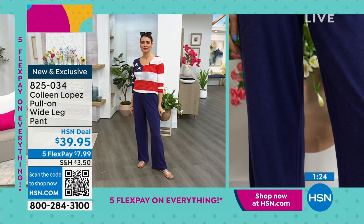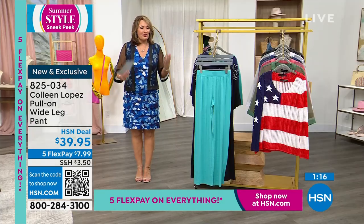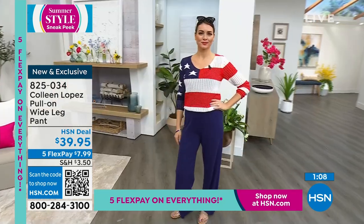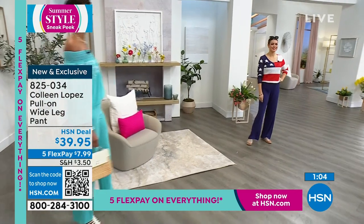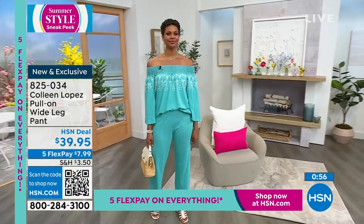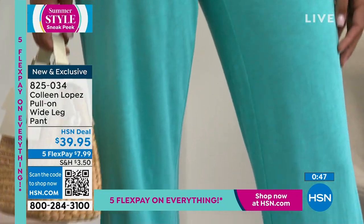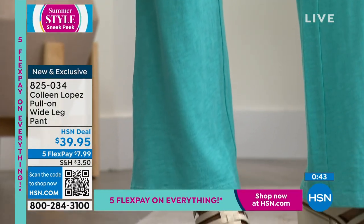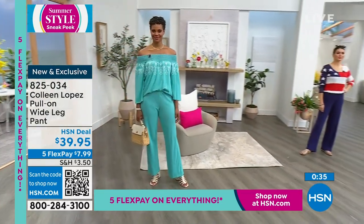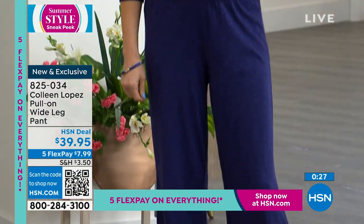The pant is only $39.95 with five flex pay — take advantage of that. Everything today is on five flexible payments. For warm weather months these are exactly the kinds of things we're looking for — breathable, comfortable, effortless but still stylish. In fall and winter we layer up with boots, jeans, turtlenecks; when it gets hot we want effortless clothes that still have great style. The cotton-rayon-linen blend gives you all of that. The inseam is 31.5 inches.